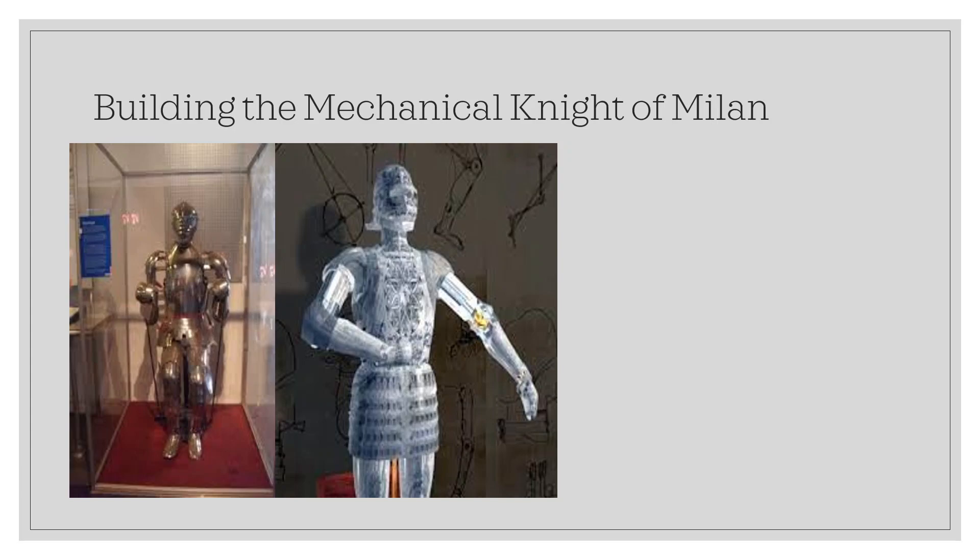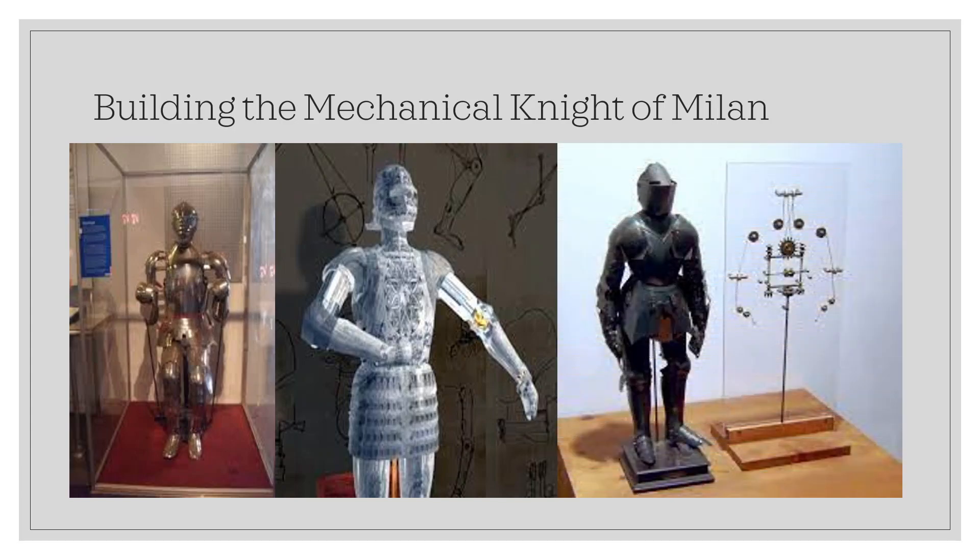Leonardo da Vinci designed it to sit up, wave its arms, move its head, and open and close its jaw. It may have even made sounds to the accompaniment of automated drums, for there are drawings of an automatic drum roll in the automaton drawing. There are many other drawings of the robotic knight, but any modern recreation of this automaton is based partly on speculation.